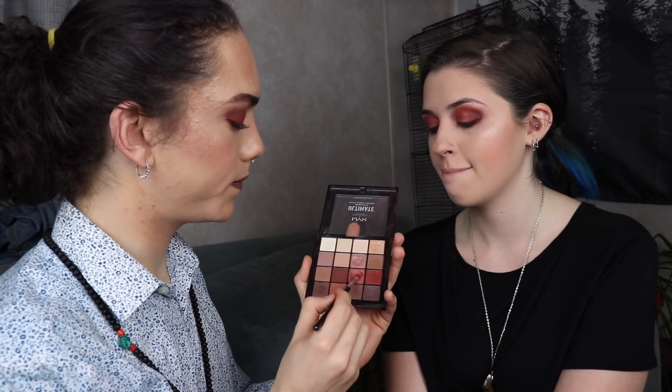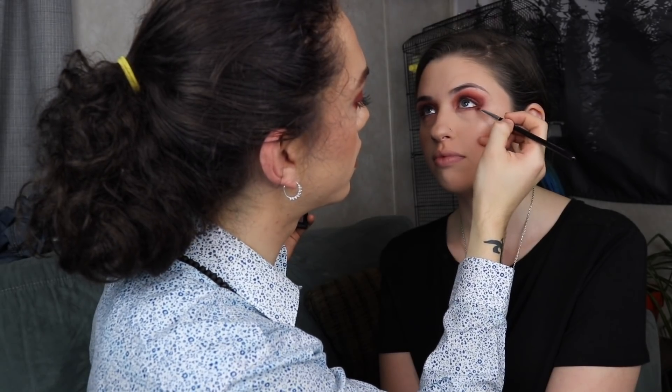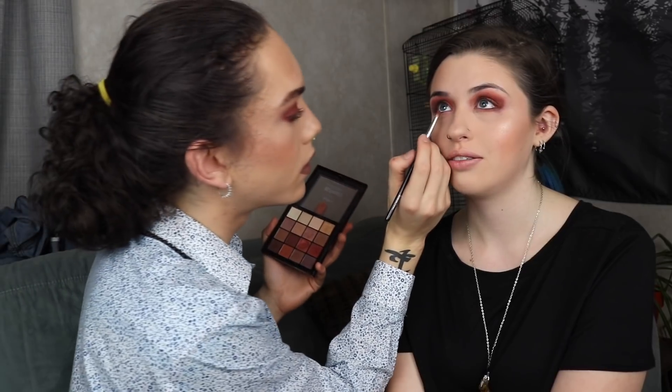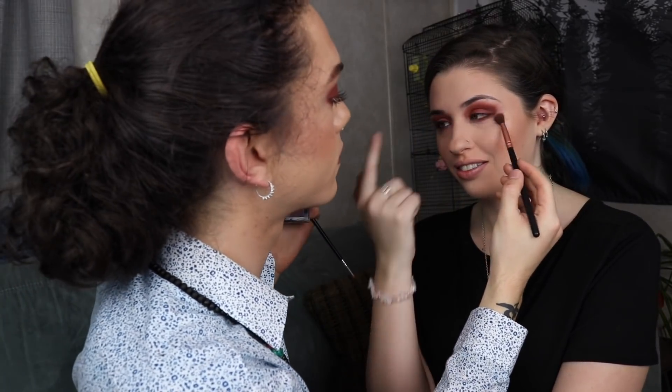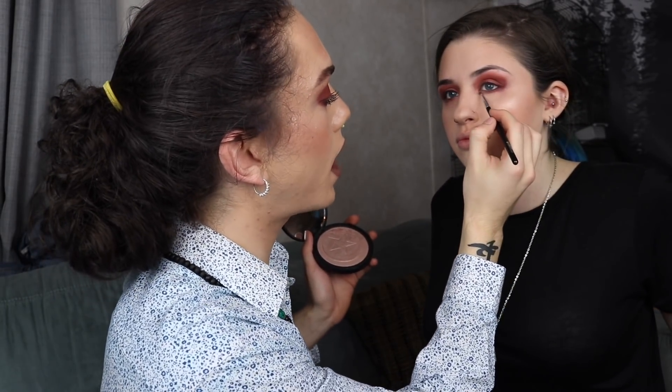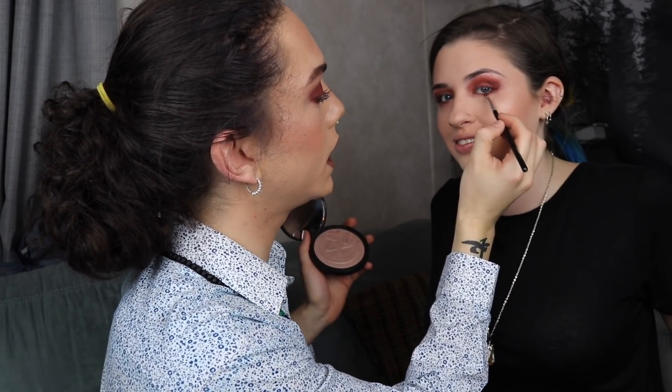Then I'm going in with this shimmery color right here on the lower lash line — basically where I put it up top is where I'm putting it below. I want to rub my face really bad. Don't do it — you can lightly pat. Am I going to do your eyebrows? I'll put brow gel on them — there's no point in doing them, they already look fine. On camera it already looks like your eyebrows are done. We're going back in with that highlighter and highlighting all up in this inner corner.